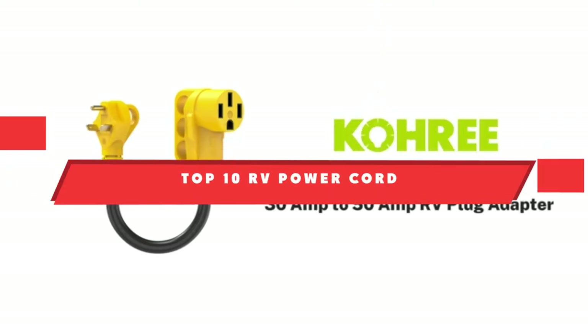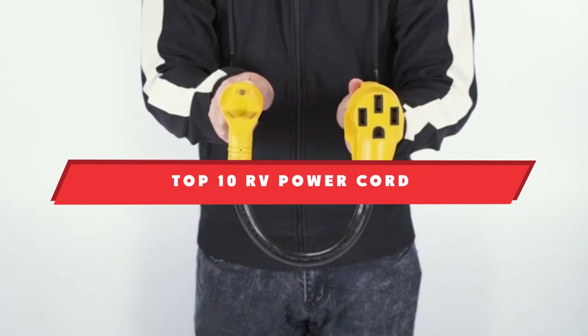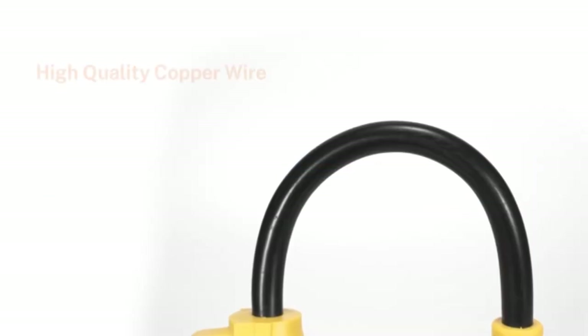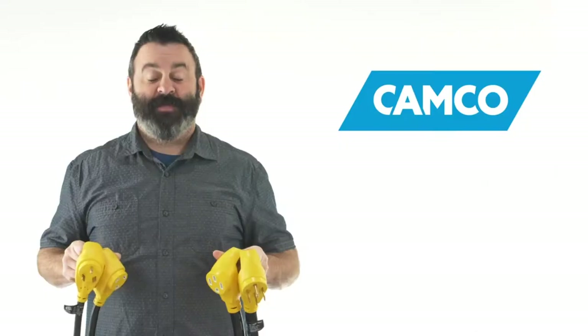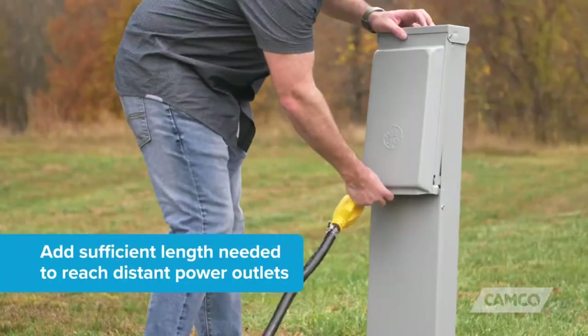If you're looking for the best RV power cord, here's a list you must see. We made this list based on our personal preference and sorted it based on their features, prices, quality, durability, and reputation of the manufacturers. We've also included options for every type of customer, so let's get started.